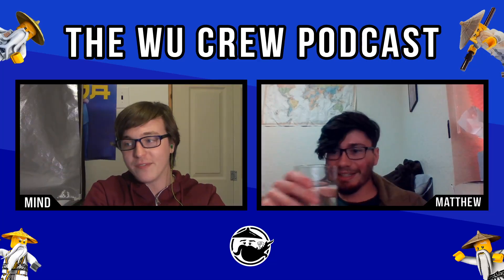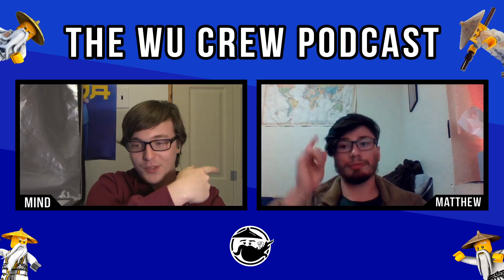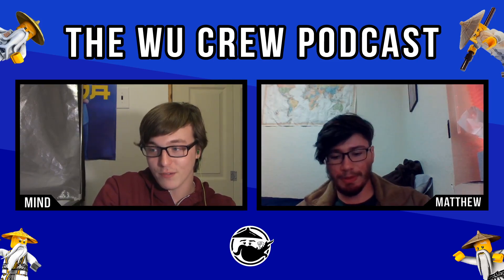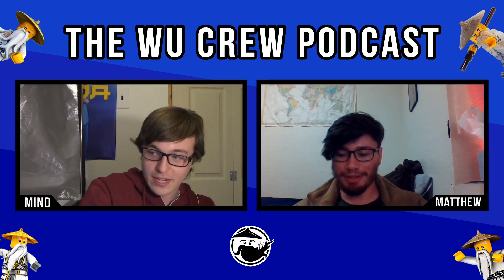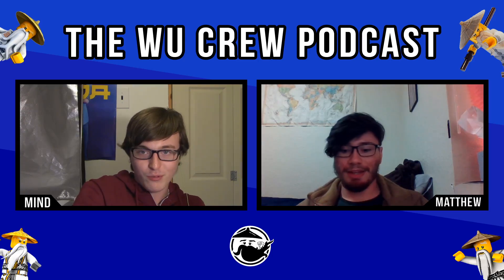Hey everyone, I'm Mind, and welcome to the 78th episode of the WooCrew Podcast. I'm here, as always, with my co-host Matthew, and we're here to talk about LEGO this week. It's a revolutionary new idea — LEGO. What is it? It's taking the world by storm. Has anybody in the audience heard of this LEGO phenomenon before? No, I haven't. Neither have I.